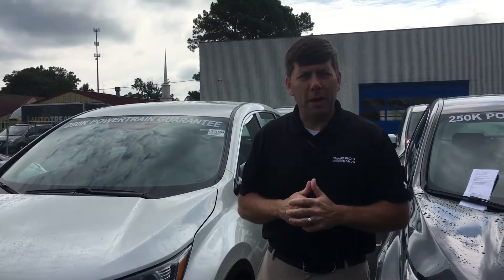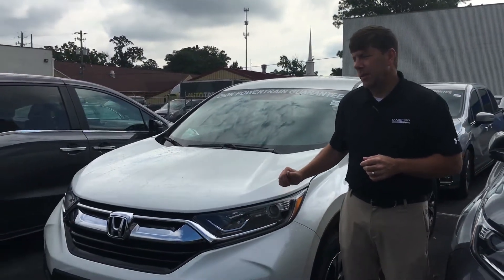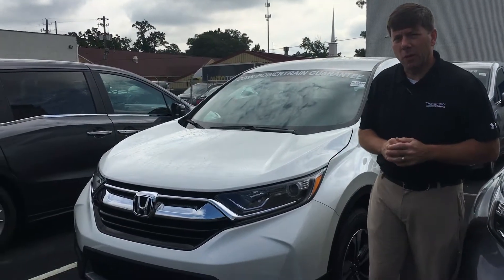Morning Jason, David Kaufman here at Tamron Honda's Costco auto buying program. I just want to thank you so much for your online inquiry. The 2018 Honda CR-V — this is the LX all-wheel drive that you inquired about.